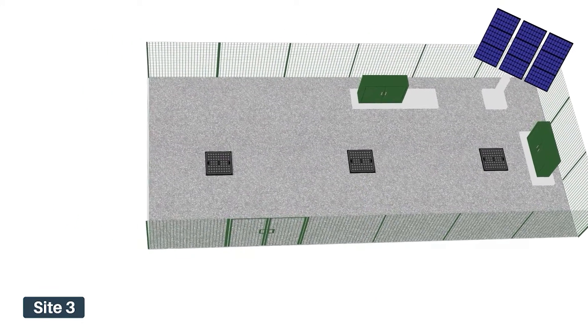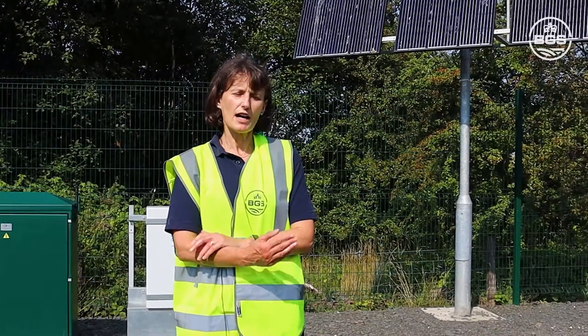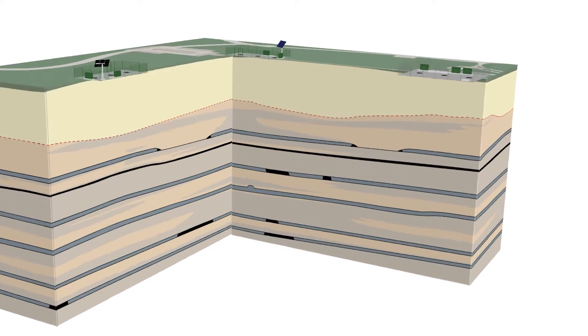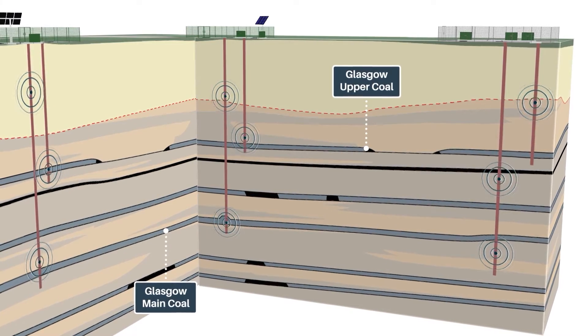Our third borehole, which is right over by the fence, has a very special purpose — it's part of our environmental monitoring borehole data set. Coming back to our mine water boreholes, they are highly sensored. Both GGA07, GGA08, and the other three mine water boreholes have ERT — electrical resistivity tomography — sensors attached to the outside of the casing.